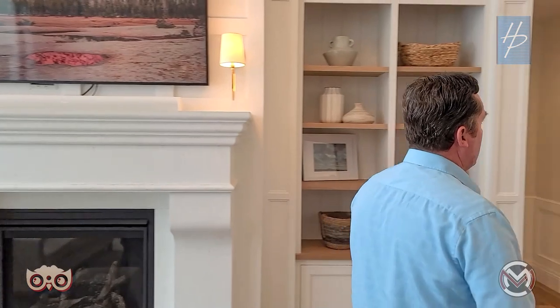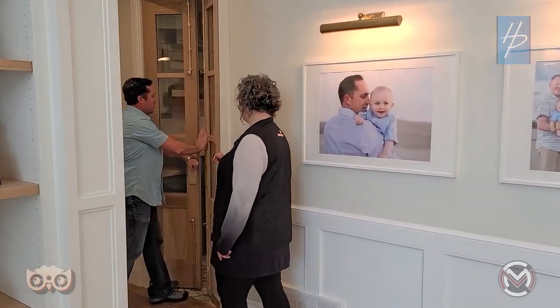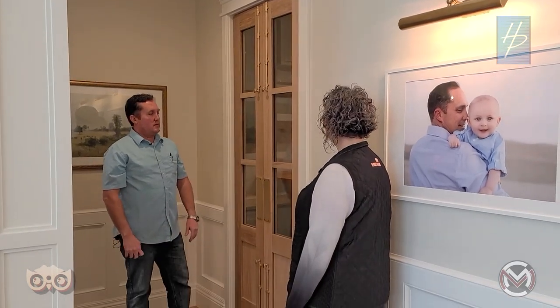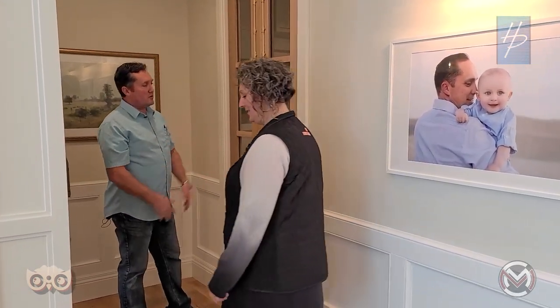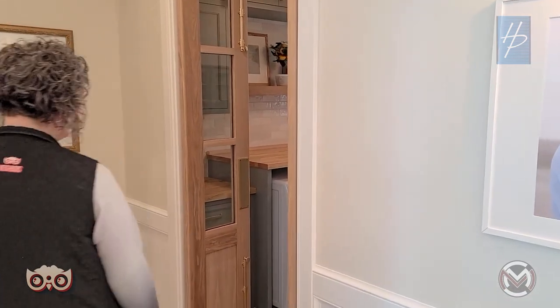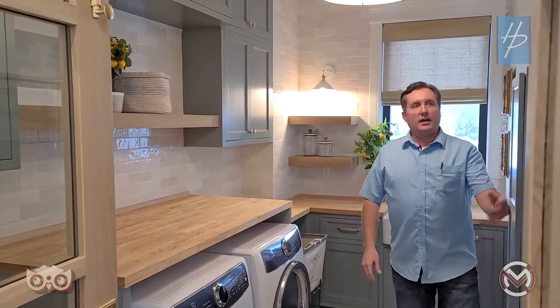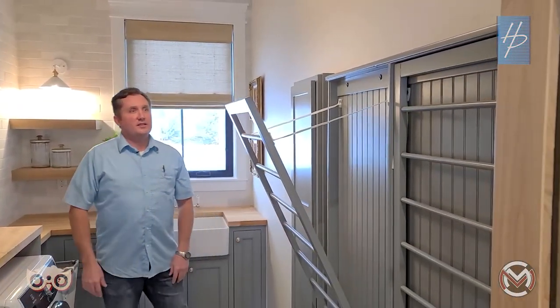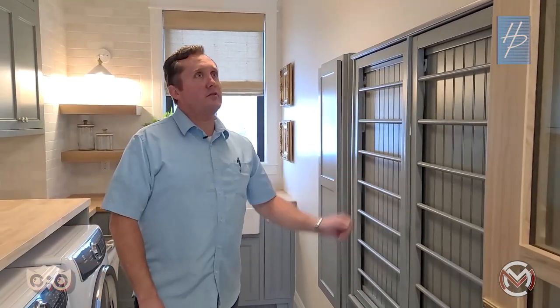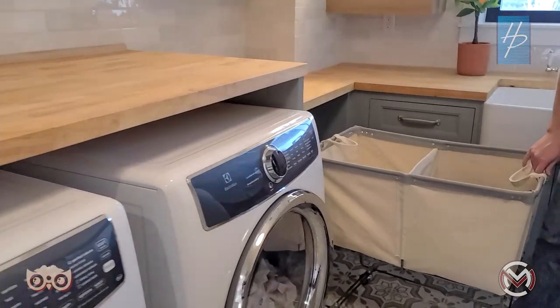Heading to the master suite, starting with the laundry room just tucked away by the master. White oak doors tie in that white oak theme — they're called butler doors or saloon doors. The laundry has a maple countertop, colored cabinets on the walls, hanging racks, and great counter space for folding and sorting. There's an open spot for a laundry basket on wheels. The blinds here are automatic with remotes. Raising the front-load washers gives you a countertop to fold on — so smart.